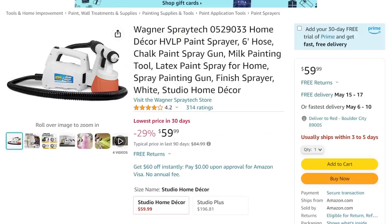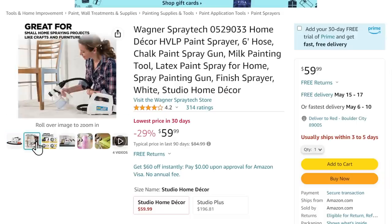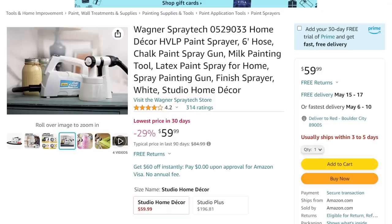This one's a great deal — Wagner Spray Tech. This is an HVLP paint sprayer with a six-foot hose. We got chalk paint, spray paint, milk paint, latex paint — all the fun kinds. If you've been looking to do some stuff around the house, this is a great tool. This is the lowest price in 30 days — I think the lowest price I've seen on this thing: 60 bucks. I'm not going to tell you this is super high end; it's definitely DIY grade, for home painting. You're not going to be painting your car with this. Anyway, 60 bucks on that one.